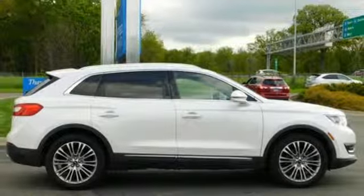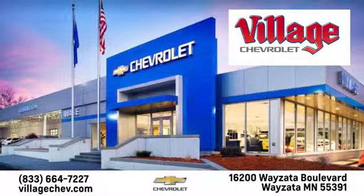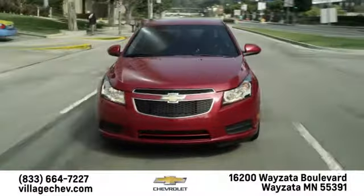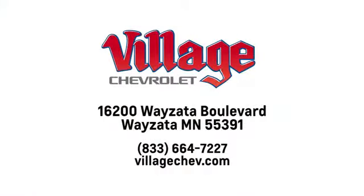Take it for a test drive today. Village Automotive Group Auto Center is proud to service the Wyzetta, Minneapolis, St. Paul, and Twin Cities area for over 50 years. We are conveniently located at 16200 Wyzetta Boulevard in Wyzetta, Minnesota.